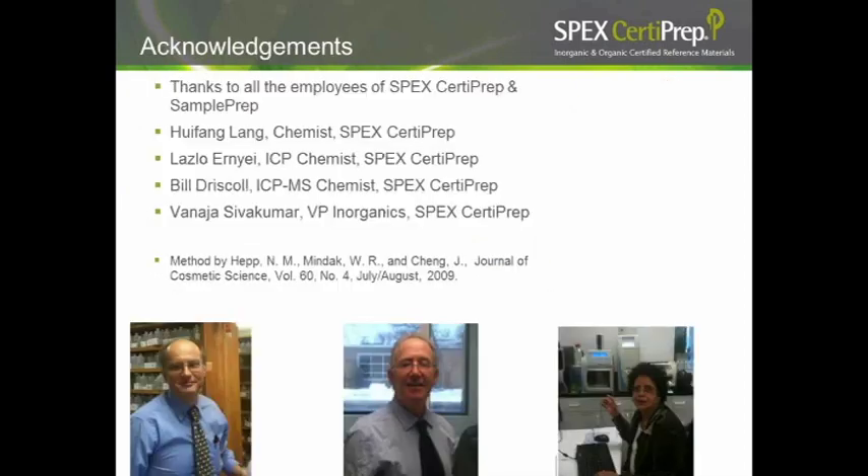I'd like to thank all the employees at SPECS CertiPrep and SamplePrep for their donations of lipstick, and the analysts and chemists who worked on this project: Huifang Lange, Lazo Ernie, Bill Driscoll, and our VP of Inorganics, Donaja Sivukumar. For anyone who wants to read the original study, it's cited in the Journal of Cosmetic Science.